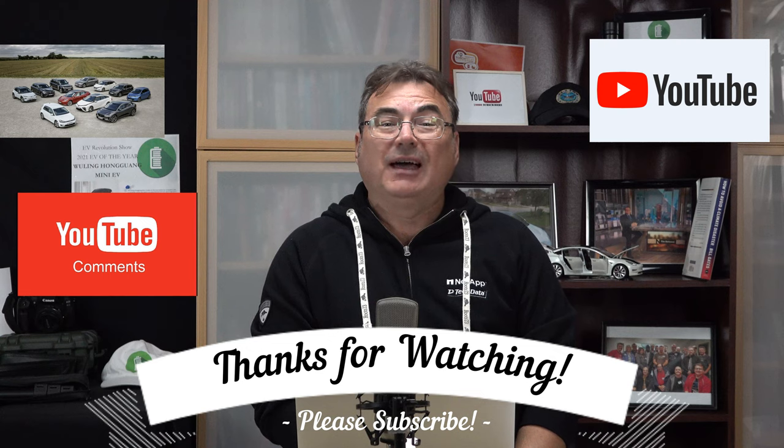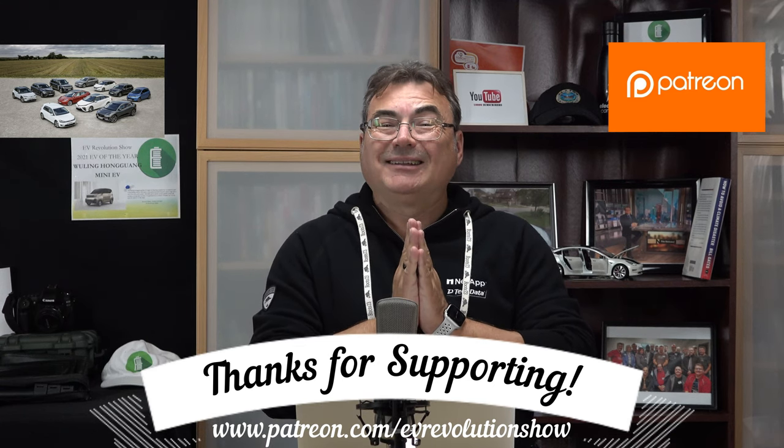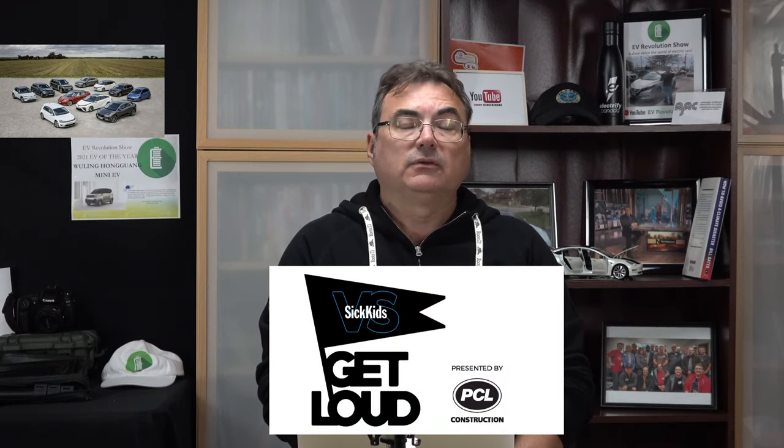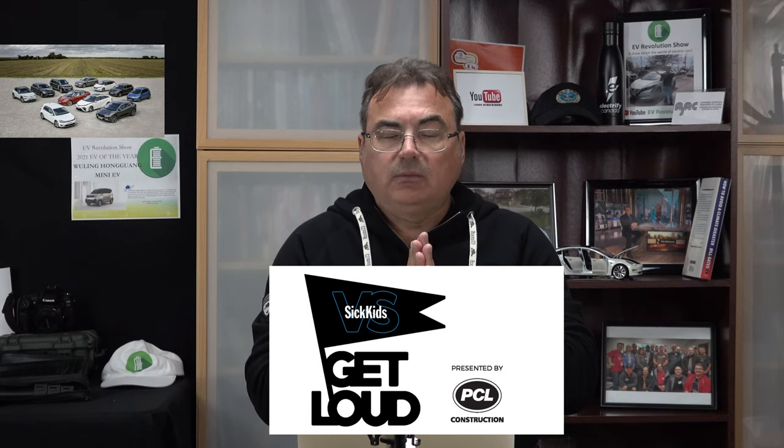That's it for this edition of the EV Revolution Show. Thanks for tuning in. I appreciate everybody watching on YouTube — keep the comments coming, and if you haven't subscribed, please do. Humble thanks to my Patreon supporters; check the link below if you'd like to support me. Everyone continue to follow the EV revolution — lots of stuff happening. Stay safe and stay healthy. And final thanks to those who helped me with my Get Loud Sick Kids campaign in September — I exceeded my pledge goal, and the money went directly to Sick Kids Hospital here in Toronto.